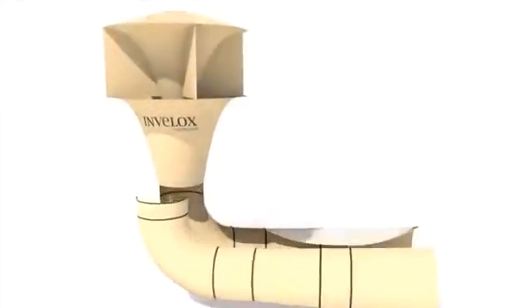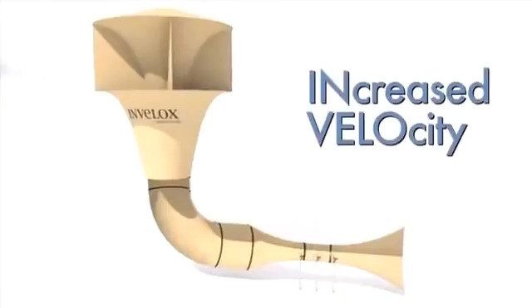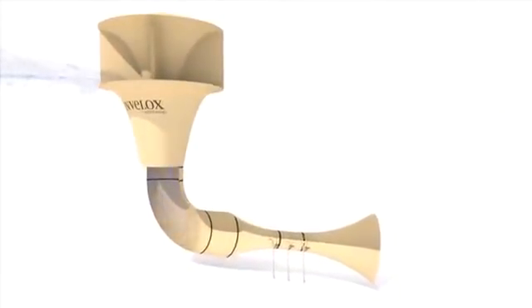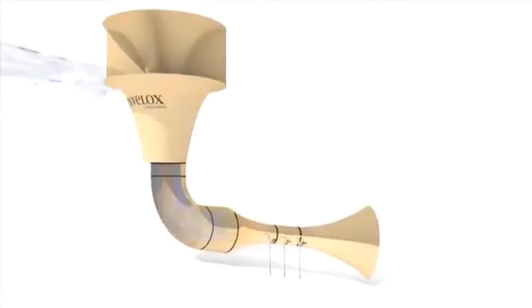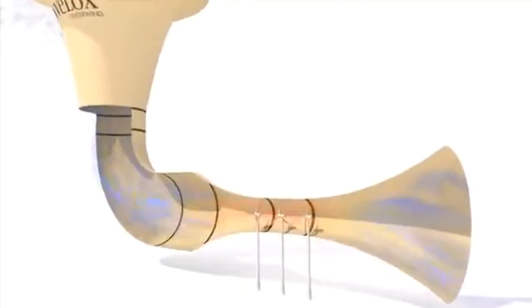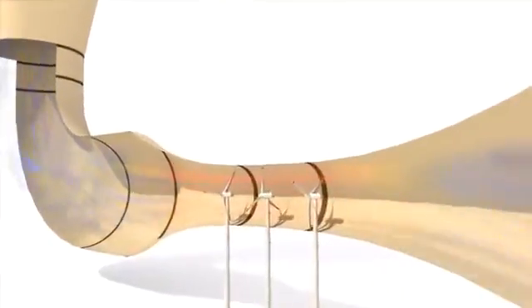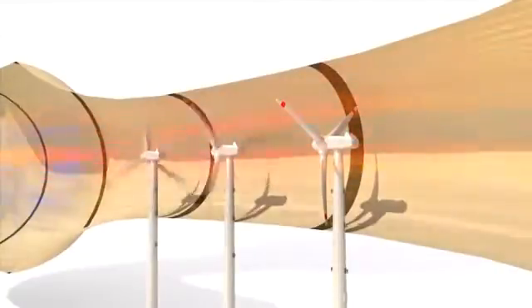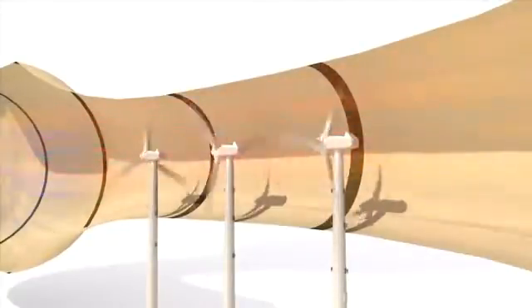Patented Invalox, named for increased velocity, is designed to capture wind from any direction, funneling it to increase speed, then squeezing it through a venturi to turbocharge the wind for safe harvesting at ground level, using multiple turbines in a row or series, converting it into electrical power. Finally, a diffuser is used to return wind to nature.